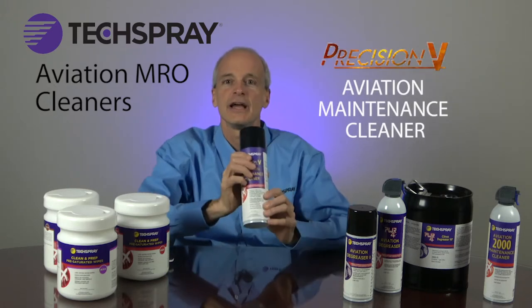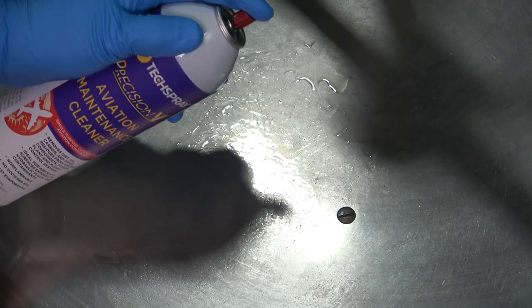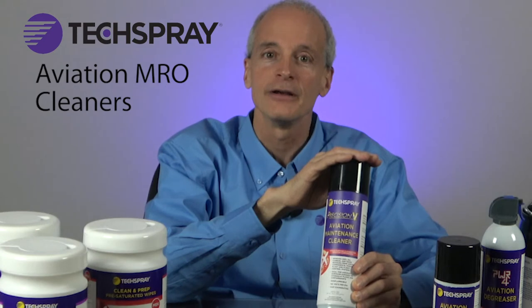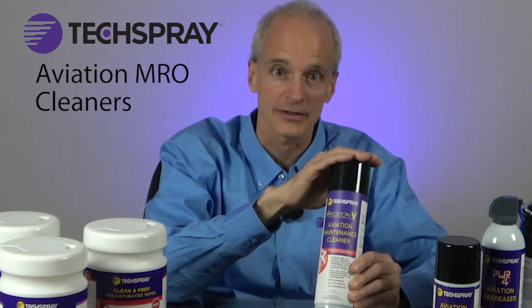Precision V Aviation Maintenance Cleaner is a non-flammable aerosol degreaser that is engineered to remove hydraulic fluids and contaminations from aircraft surfaces. This is the product to use if you are worried about touching materials like commercial resins, plastics, urethanes, and synthetic gaskets.